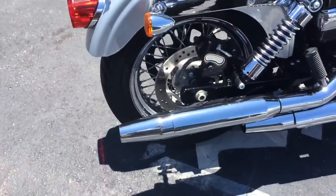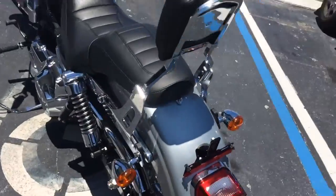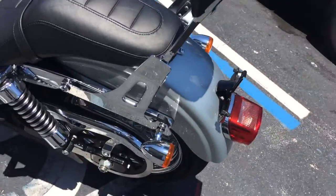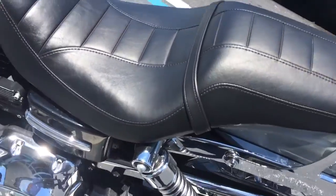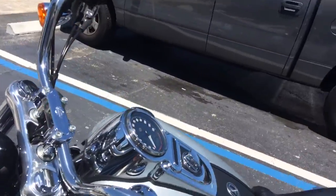I took this on trade. The previous owners did keep it in the garage — they said they always had it covered and kept it in the garage. The bike is in excellent condition.